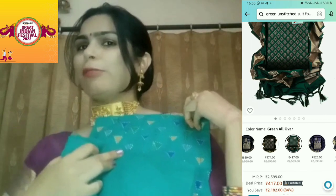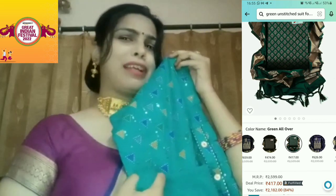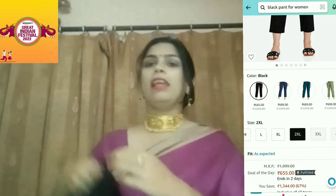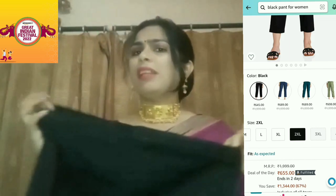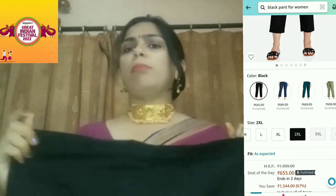I will definitely show you how it looks on me when I make it. You can also see that this color suits me. The second product is this pant — I ordered a black color because you can easily wear a long top with it.